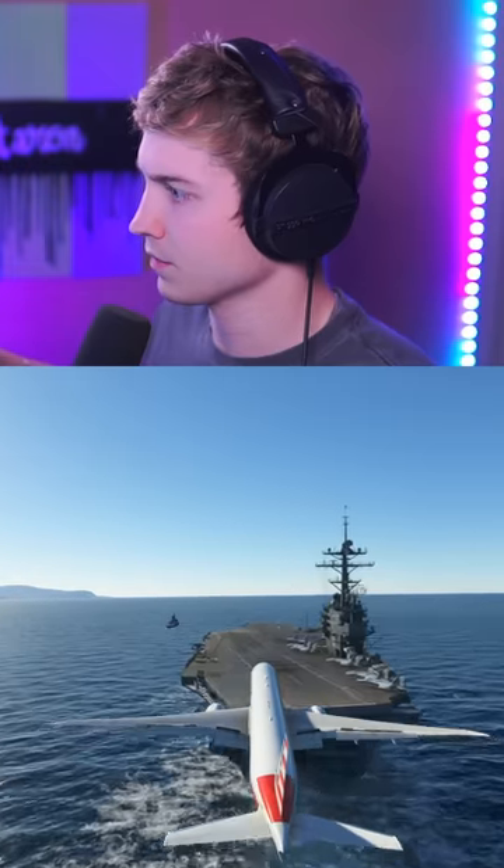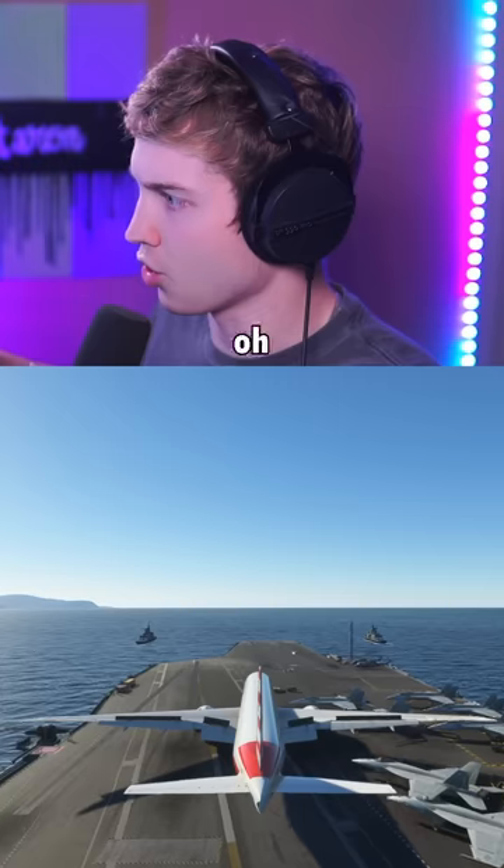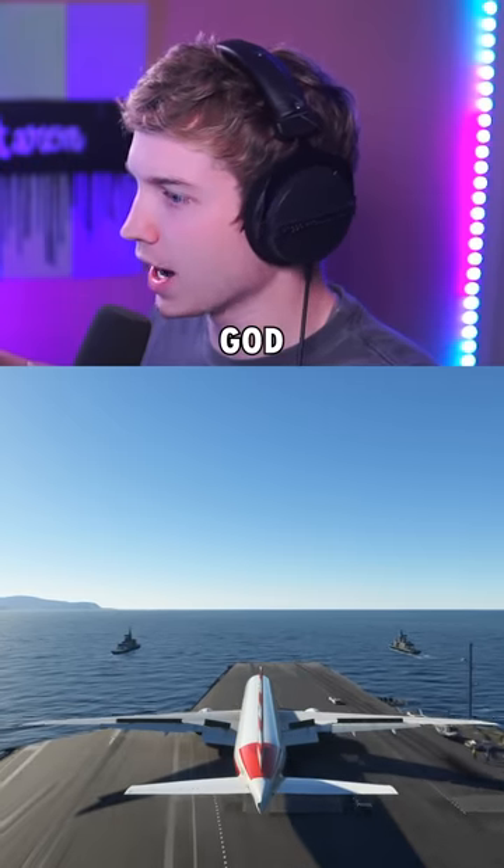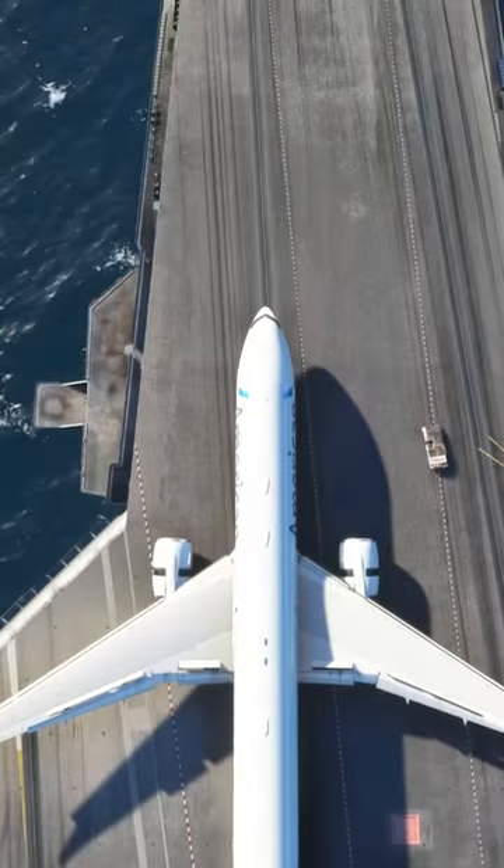Second attempt. Reverse thrust. Oh my god. This might be it. Oh my god. Oh my god. Don't miss it.